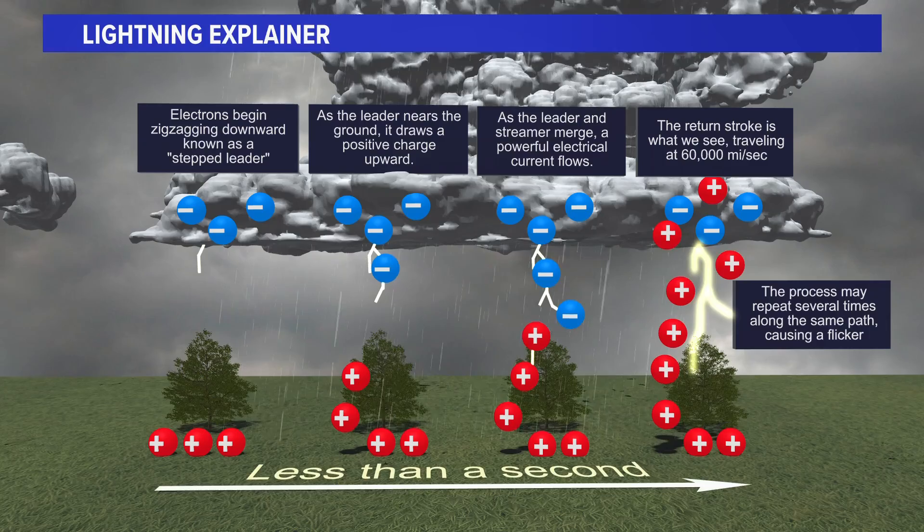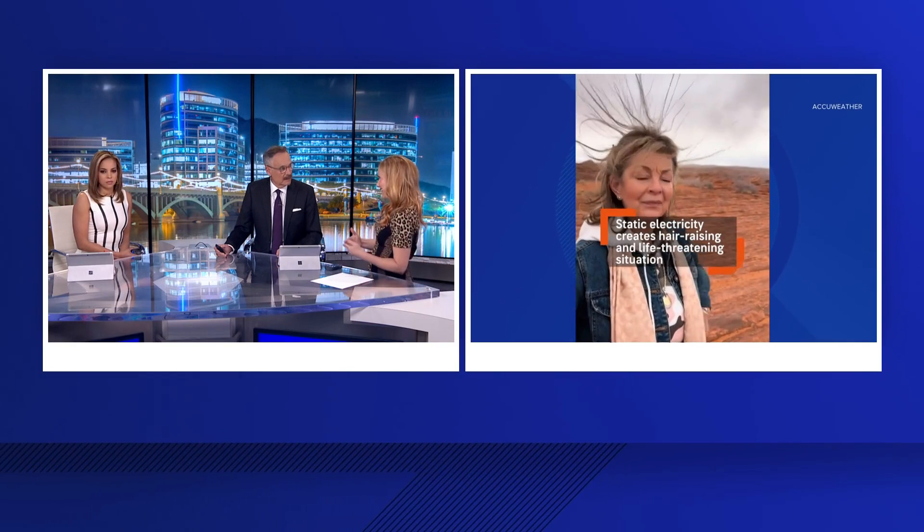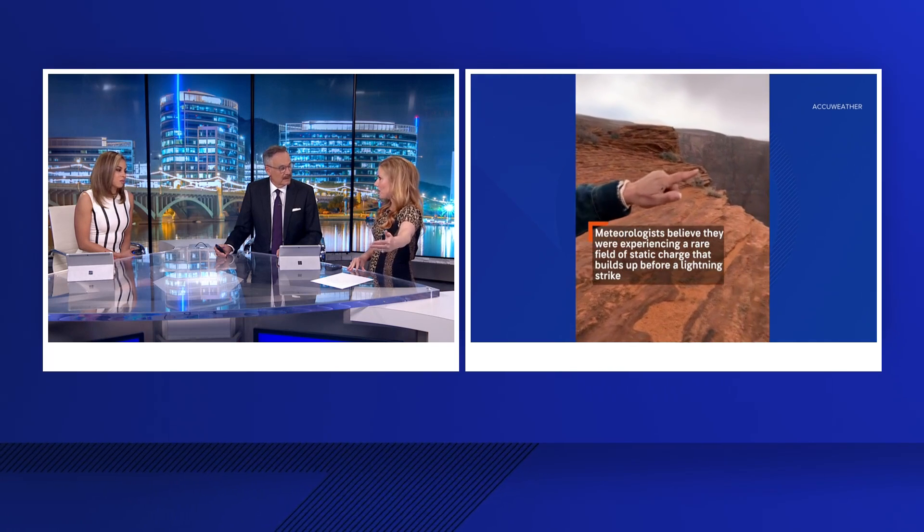Just a couple words of advice. If you can hear thunder, you are close enough to a thunderstorm to be struck by lightning, and it does not have to be raining where you are to be struck by lightning. You might be 12 miles out ahead of the thunderstorm — you might have clouds just like that over you, and you can still be struck.